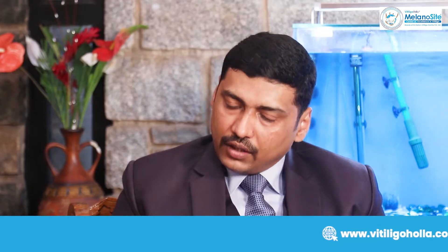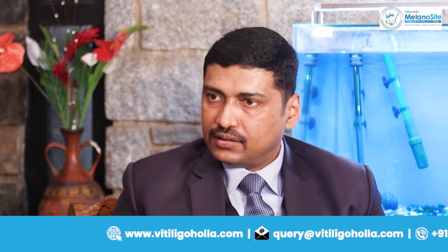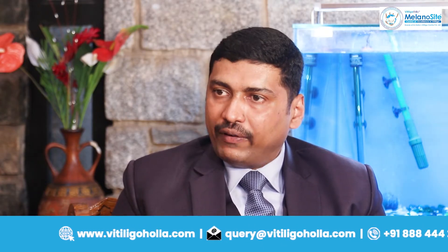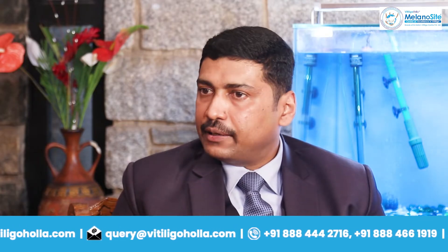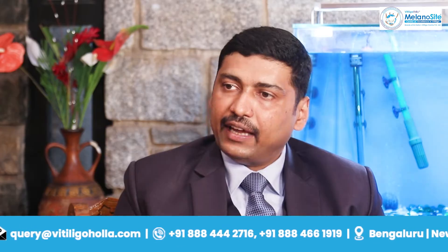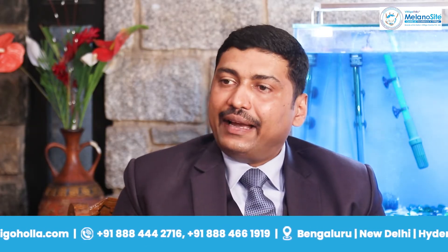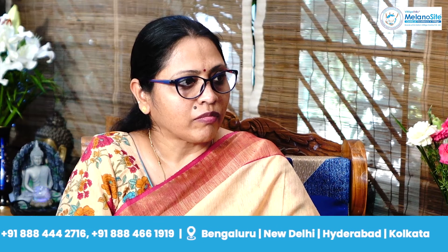Why is micro needling treatment chosen for pigmentation patches? Micro needling was started in 2011 for cases of slow repigmenting patches. When medical management begins, there are three kinds of responses. The first is fast repigmentation, especially for patches on hairy areas, the face, and the trunk, which tend to recover within three to six months.